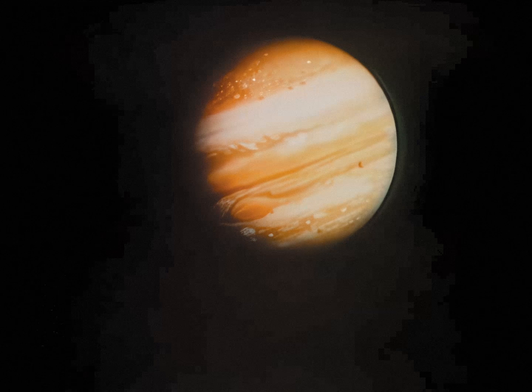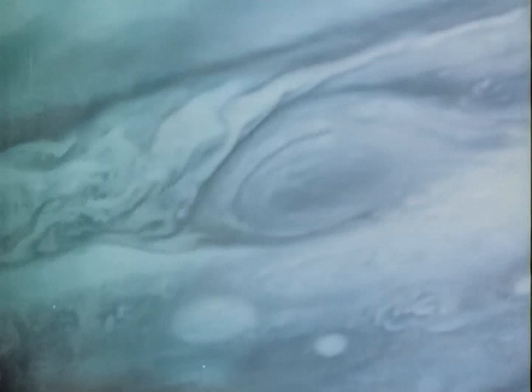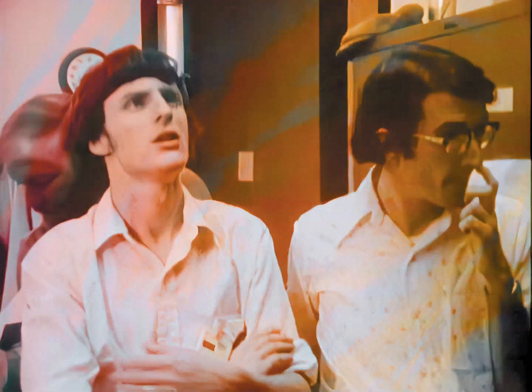Jupiter, largest of the sun's nine planets, was photographed close up by the Voyagers 1 and 2 spacecraft. What their camera eyes recorded as they passed by the giant planet's churning clouds were ribbon-like streaks of red and brown and yellow.